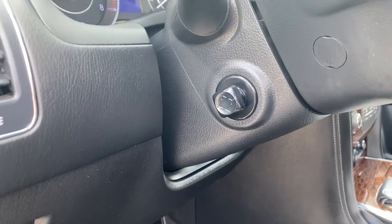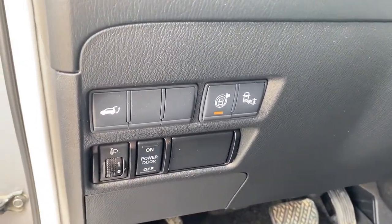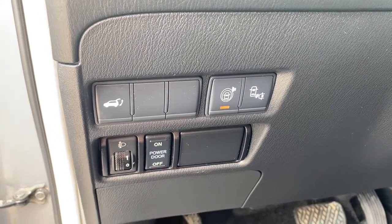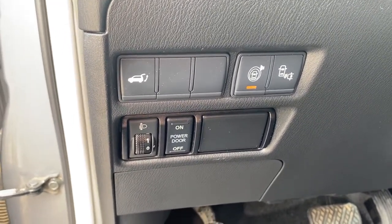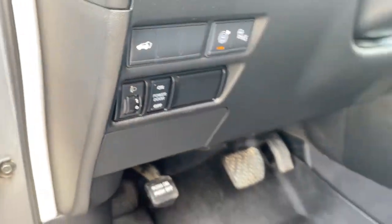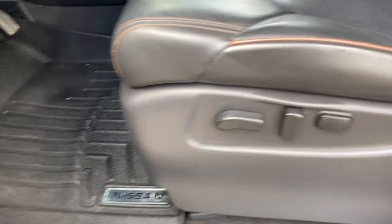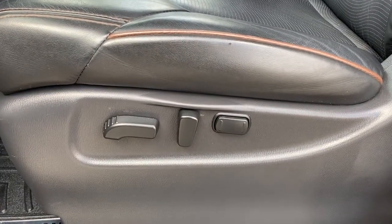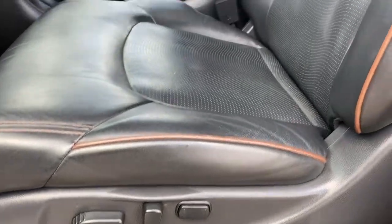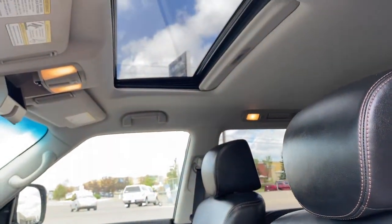To the left of the steering wheel we have the power telescopic steering wheel button, the power lift gate button, park assist and our rear parking sensor buttons, the power door button, and the lighting control. All-weather floor mats on the floor, a power adjustable driver's seat with lumbar support, leather interior, and a power sunroof up above.